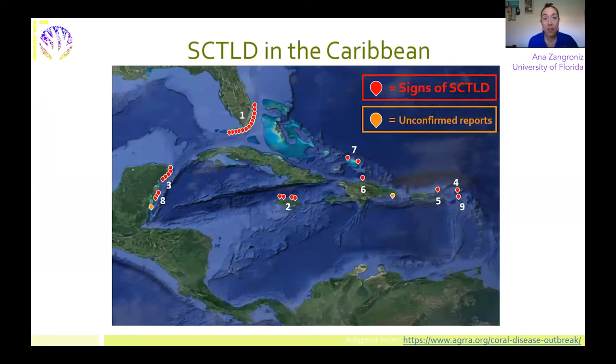Unfortunately, this disease has gone outside of Florida and has been confirmed throughout other locations in the Caribbean, including Mexico, Belize, Puerto Rico, Turks and Caicos Islands, Dominican Republic, and the U.S. Virgin Islands. There is a silver lining, however, in that Florida now has a tremendously successful disease response effort going on, so these countries didn't have to start from scratch the same way we did. There is already quite a bit of research available, as well as treatment and intervention strategies they can try, so it's not all gloom and doom.